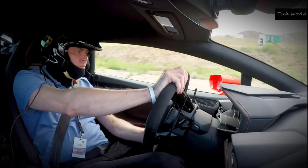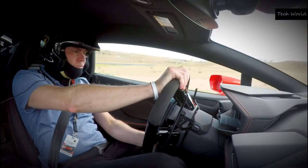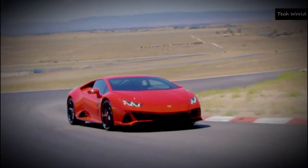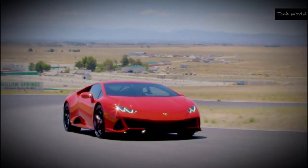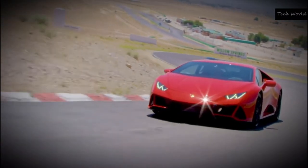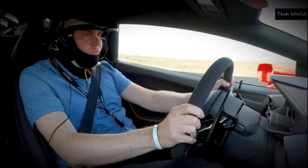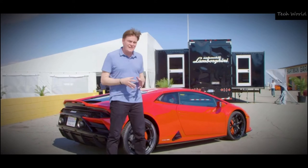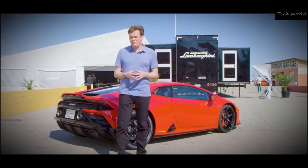But because of the LDVI system and my bad form around the track, I could actually tell that the car seemed to be predicting how my driving would commence and how I would go around corners. And a few times, I felt it corrected in real time my bad cornering. It is an impressive system, and Lamborghini should be very proud of it.